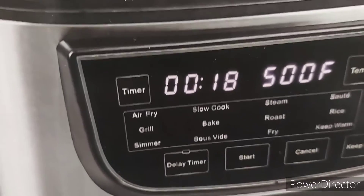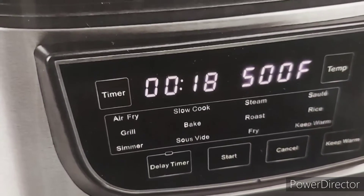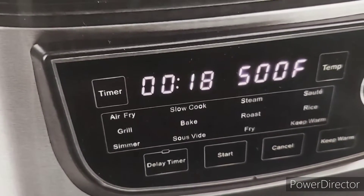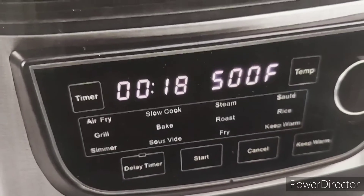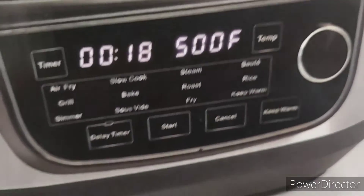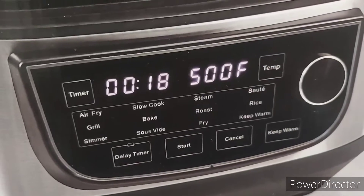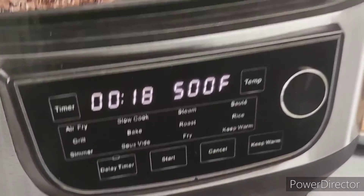As you can see, it's an air fryer, it's a grill, it's a simmer, it's a slow cook, it's a bake, it's a sous vide which pertains to your steak, steam, roast, fry, sauté, it also cooks rice and keeps it warm. It has a delay timer, a start button, cancel, keep warm, and it shows the temperature and time.